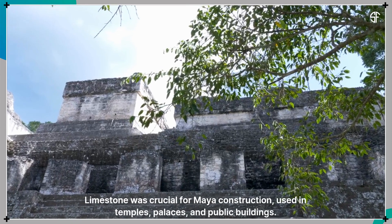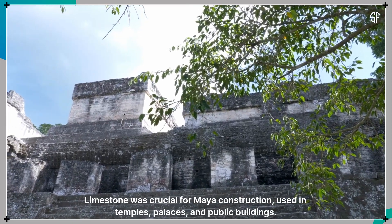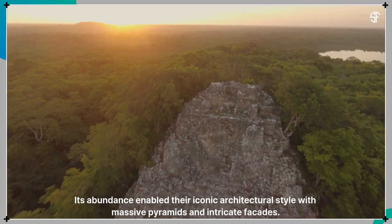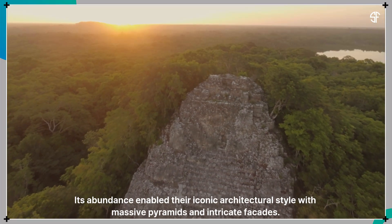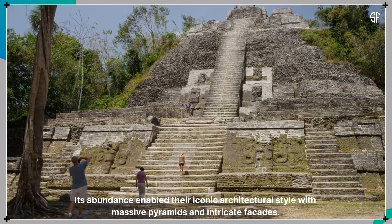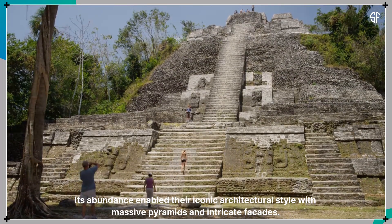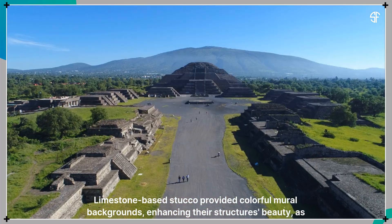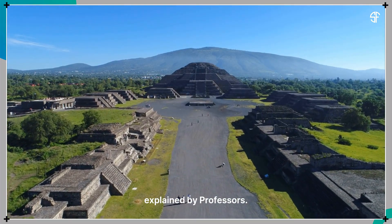Limestone was crucial for Maya construction, used in temples, palaces, and public buildings. Its abundance enabled their iconic architectural style with massive pyramids and intricate facades. Limestone-based stucco provided colorful mural backgrounds, enhancing their structures' beauty, as explained by the professors.